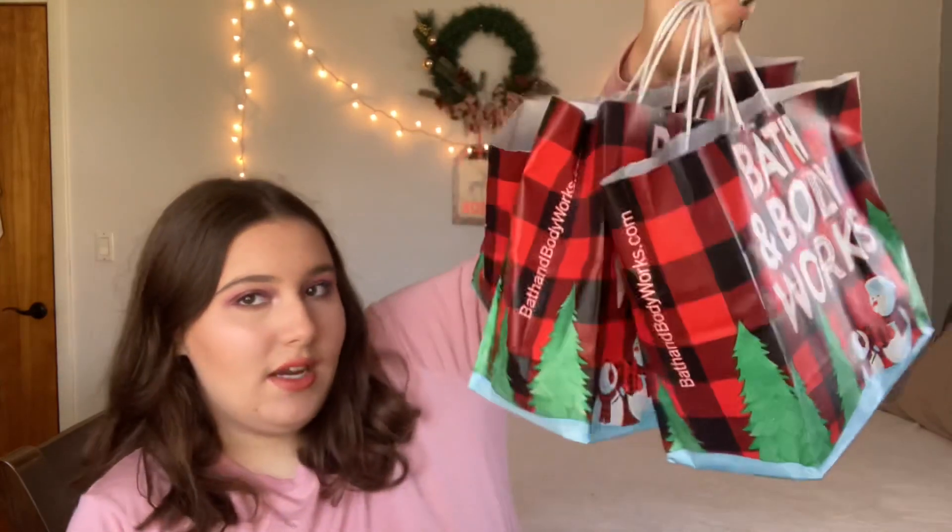Hey everybody, welcome back to my channel, it's me Zoe, and today I have a Bath & Body Works outlet haul with some presents, some really good deals, some body butters, really cool scents, and some fall 50% off stuff. Three bags of items right here, let's go ahead and get started.